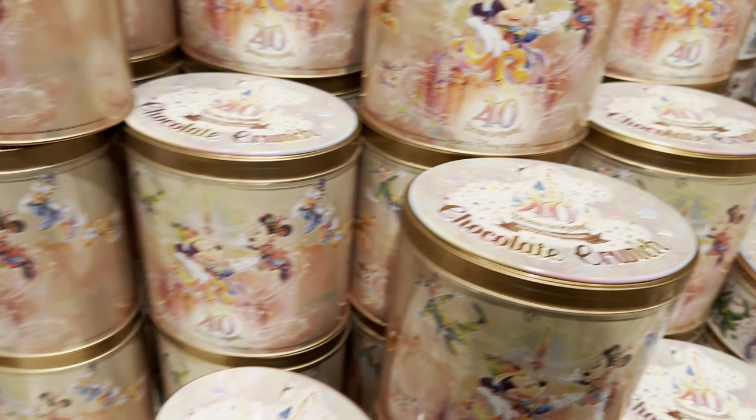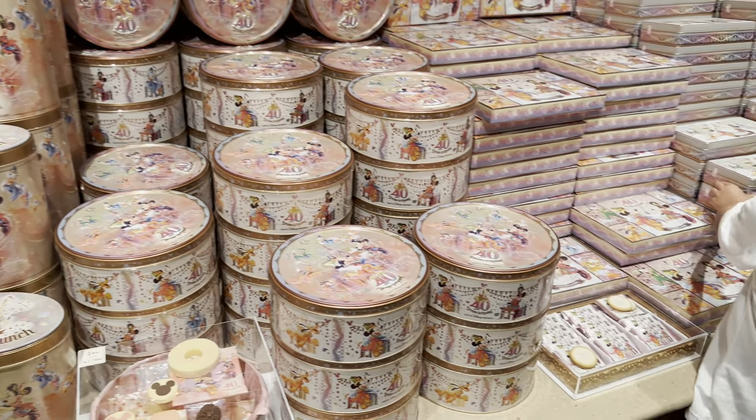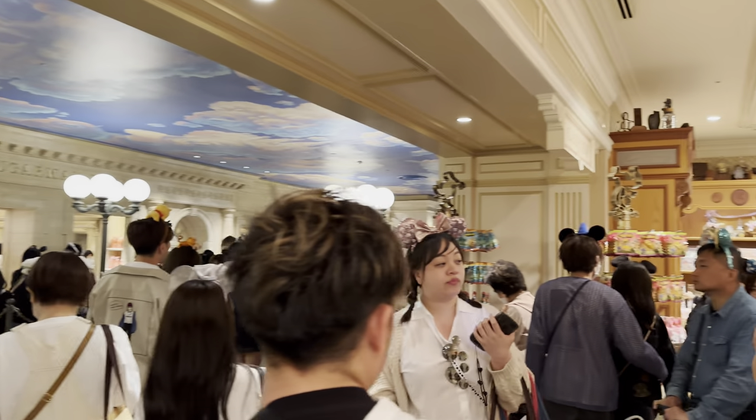Chocolate crunch. I think I looked at those already — there are 60 in those. Look at that — cashiers over there. It almost looks like a ride. So many cashiers over here.